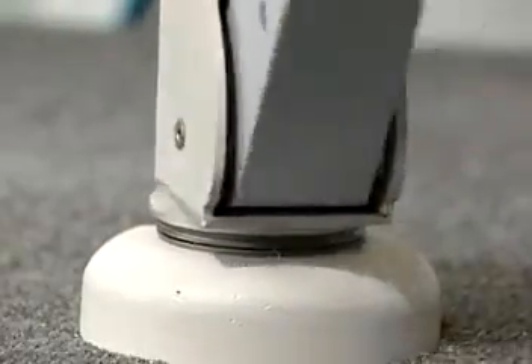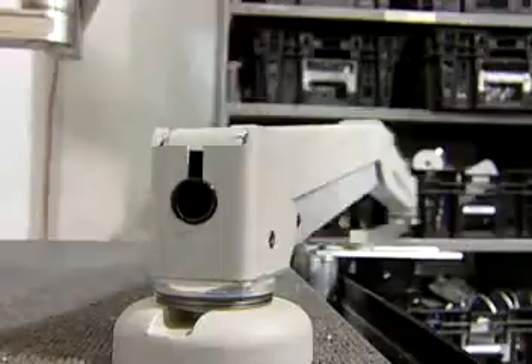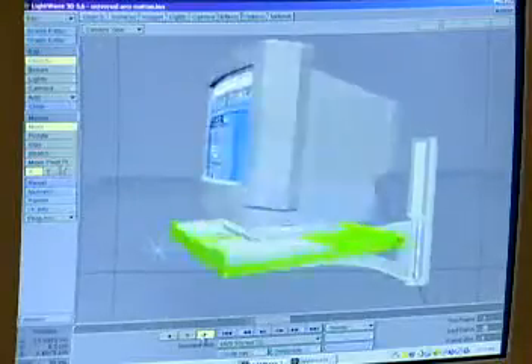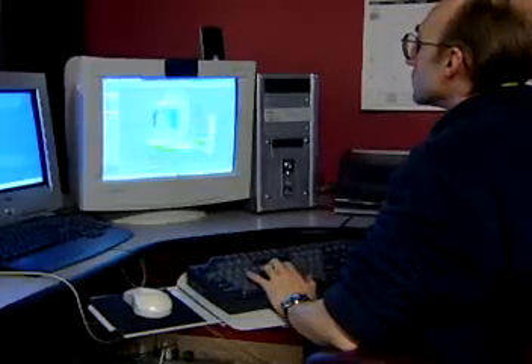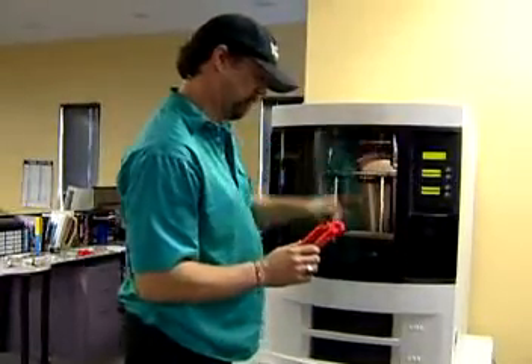Product testing is done on-site, and only after new products have met our rigorous standards for quality are they put into production. What makes ICW unique is that we take an innovative approach to not only what we make, but also how we make it.